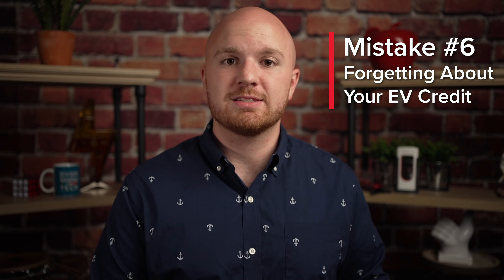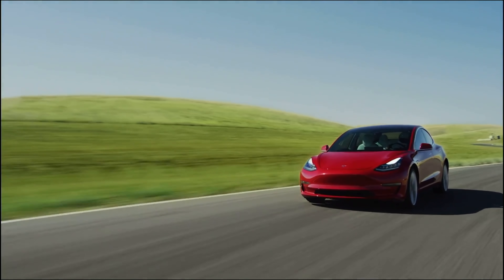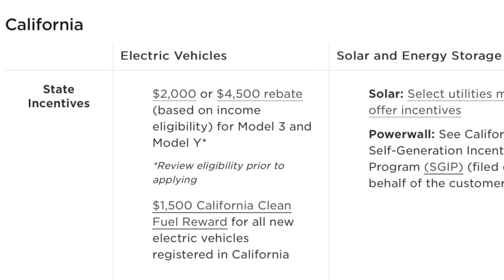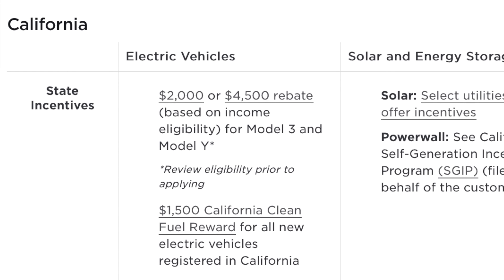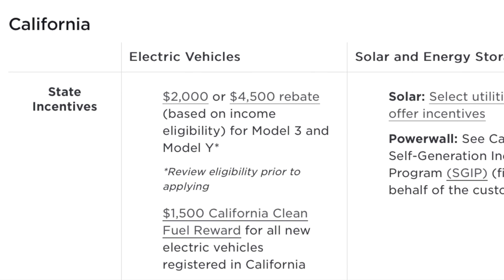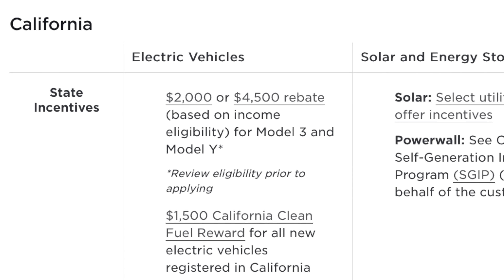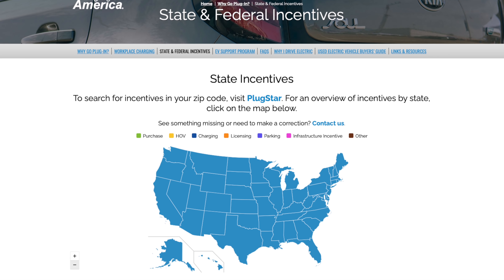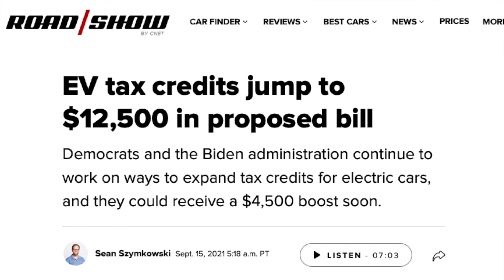The sixth mistake to avoid when buying a Tesla is not planning ahead for your EV credits. I'm constantly shocked by how many people buy a Tesla and have no idea they actually qualify for state, local, or federal incentives. I live in California, so $1,500 now comes off the price of a Tesla at the point of sale, but there is still a Clean Vehicle Rebate Project that will usually get you $2,000 back as a check for buying an electric vehicle. These vary from state to state, and there is a great resource at Plugin America that will show you every possible incentive for your Tesla purchase based on your area. Keep in mind that for now, Teslas do not qualify for the federal EV tax incentive, but that may soon be changing.